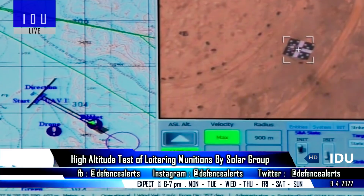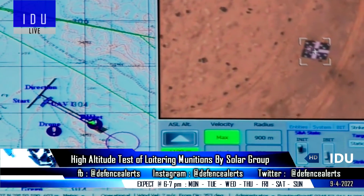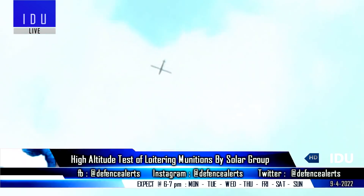All these products have more than 80% indigenous content and are 40% cheaper than the currently imported loitering munitions.